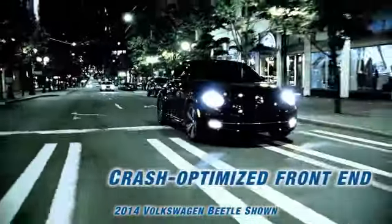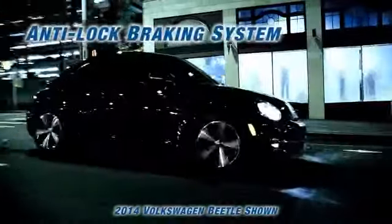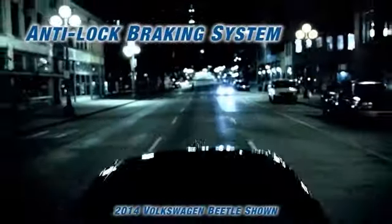Plus, every Beetle comes with driver and passenger front and side airbags. With its crash-optimized front end to minimize collision impact, you can ride with more ease.